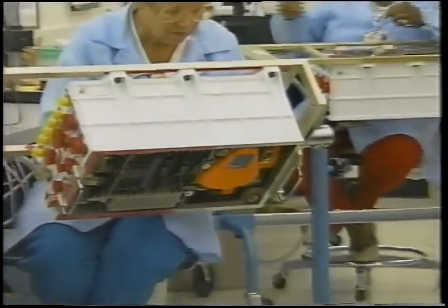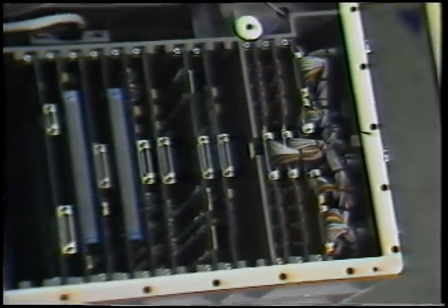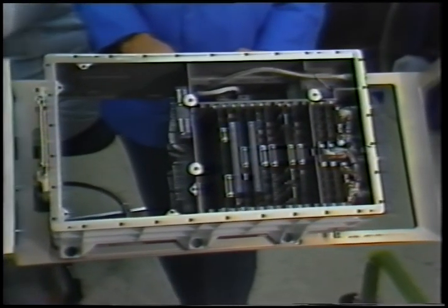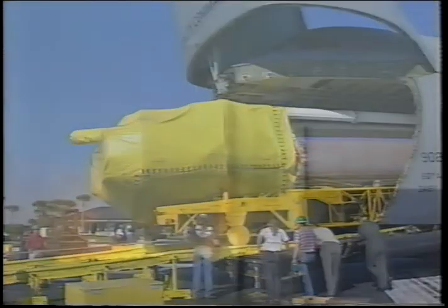Avionics include Honeywell's inertial navigational unit, Galton's data acquisition system, and numerous support systems provided by assorted subcontractors. Atlas and Centaur are flown to the launch site — either Cape Canaveral Air Station for low-inclination orbit missions, or Vandenberg Air Force Base for high-inclination orbit missions.